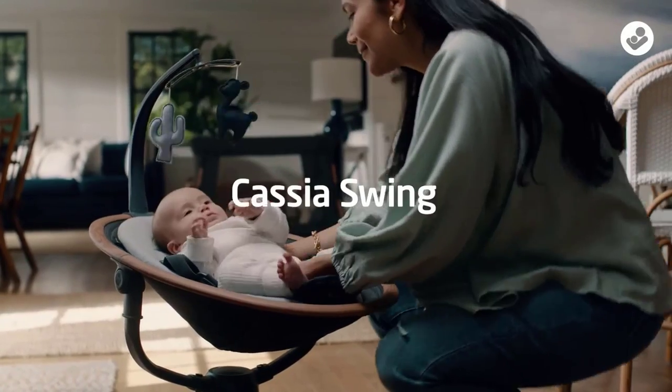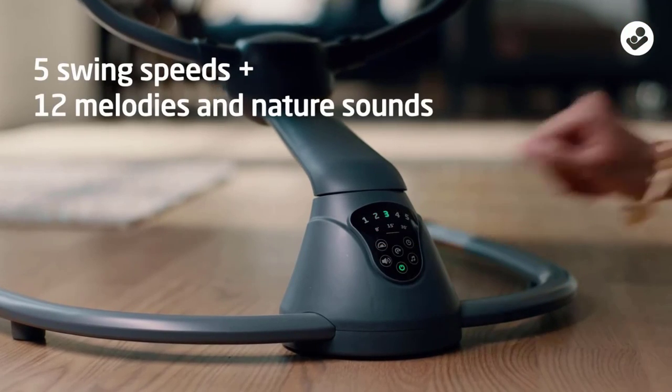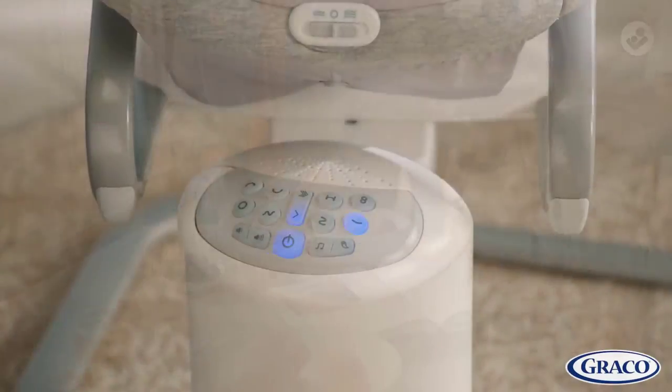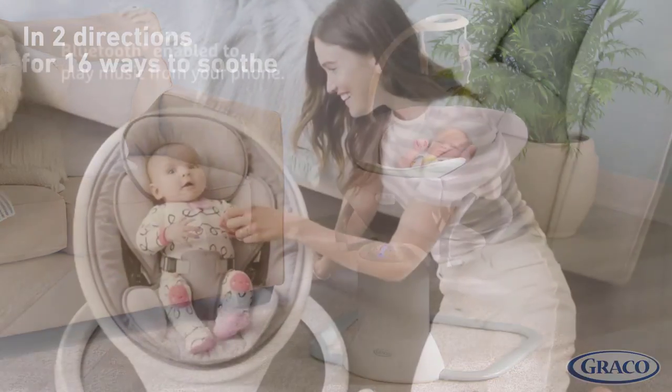Hey! Welcome to my channel, The Gourmet Home Guide. In this video, we try to help you find out the best baby swings on the market. If you want to see their latest prices and more images and find more details, you can check out those links in the description below. Let's see the products one by one.